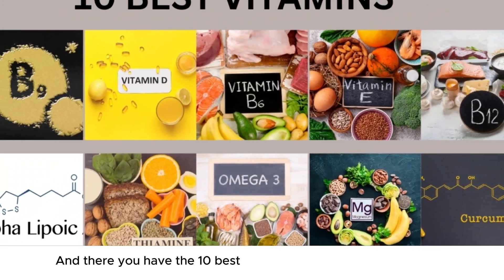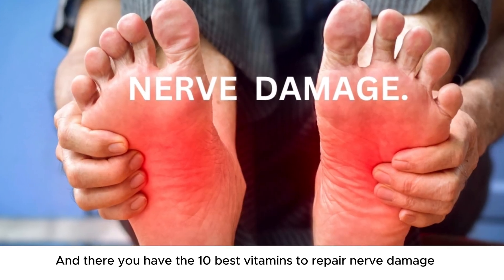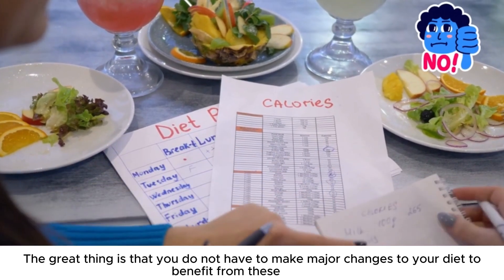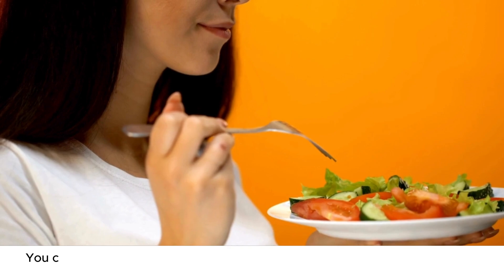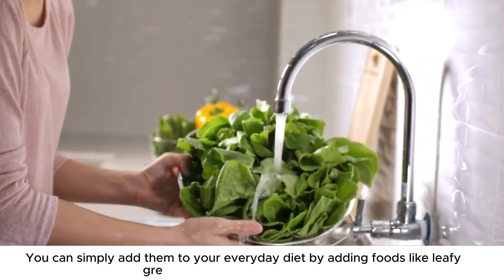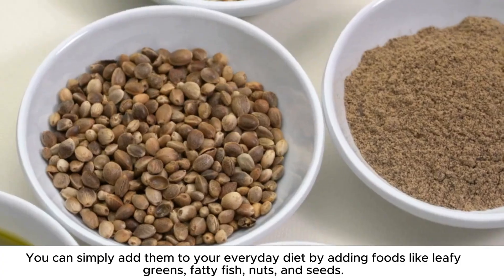And there you have the 10 best vitamins to repair nerve damage. The great thing is that you do not have to make major changes to your diet to benefit from these vitamins. You can simply add them to your everyday diet by adding foods like leafy greens, fatty fish, nuts, and seeds.